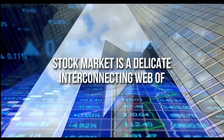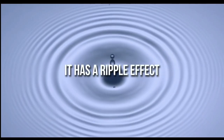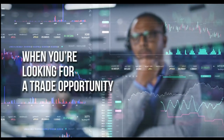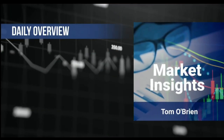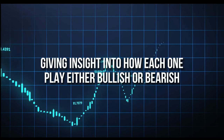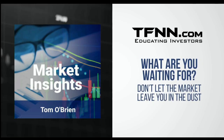The stock market is a delicate, interconnecting web of commodities, equities, and trader psychology. When one string of the web is pulled, it has a ripple effect across the broader market. This is where opportunity lies. But how are you to gather all of this information into one cohesive model? Luckily, Tom O'Brien has brought all important market news to you in one single newsletter. Market Insights provides a daily overview of what's happening in the indexes, bonds, gold, and more. Follow along with Tom daily as he analyzes the components that affect the overall movement of the stock market, giving insight into how each one plays either a bullish or bearish role. Tom also analyzes specific equities that he believes have the potential to make huge returns. All first-time subscribers receive a 30-day money-back guarantee.